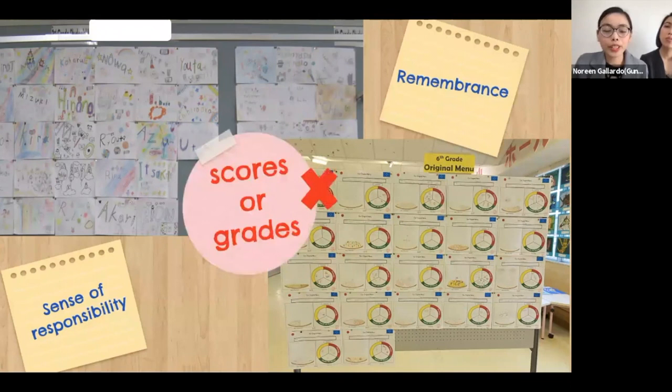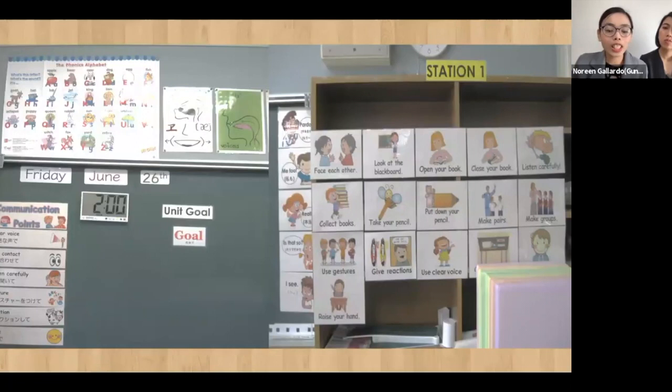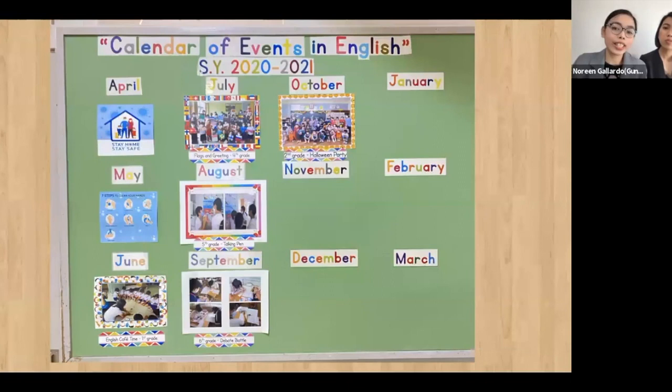Avoid displaying student scores or grades — this can work for high performers but can backfire for struggling students, leading to feelings of shame. Visual aids like charts, maps, and diagrams are okay, but don't forget to take down ones that are no longer helpful.